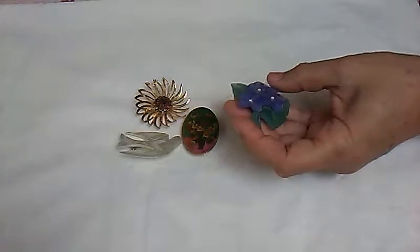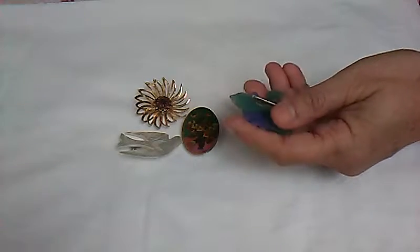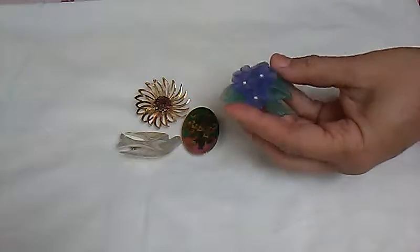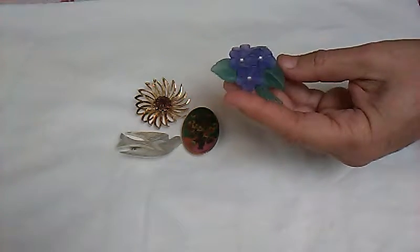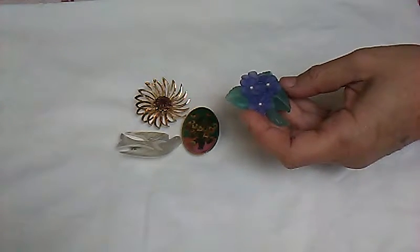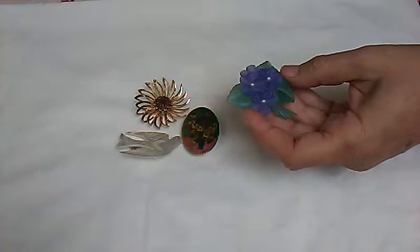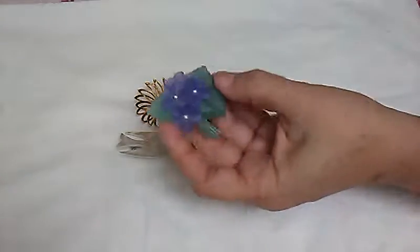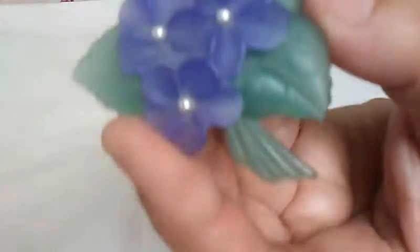To test pins to see if they're Bakelite, I bought that cream where you get a cotton swab and rub it on the piece. If it turns yellow, then it's Bakelite. I'll put the name of it down in the description box.